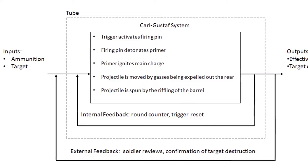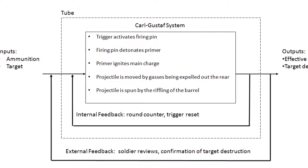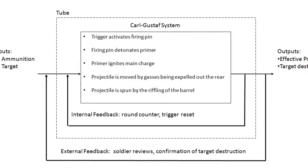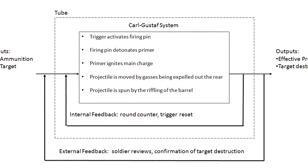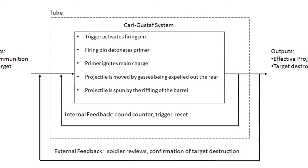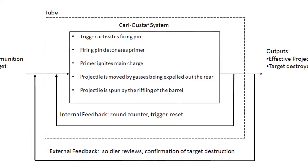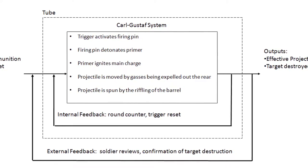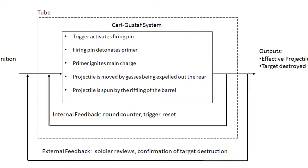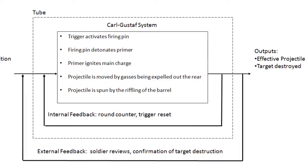The system's boundary diagram depicts how the Carl Gustav system takes the inputs of ammunition and a target and transforms them into the outputs of an effective projectile fired and the target destroyed. It does this through the trigger activating a firing pin, the firing pin detonating the primer of the ammunition, the primer igniting a main charge, the projectile being propelled by gases expelled out the rear of the system, and the projectile being spun by the rifling of the barrel. Internal feedback is witnessed through the round counter and trigger reset, and external feedback through soldier reviews and visual confirmation of target destruction.